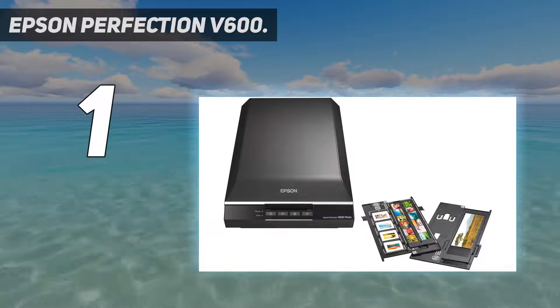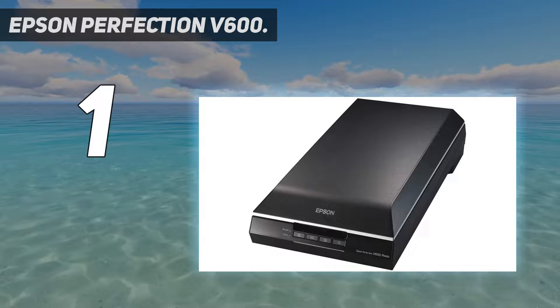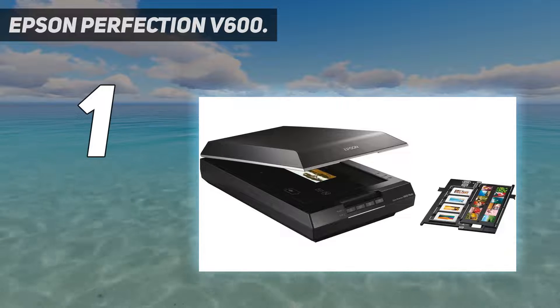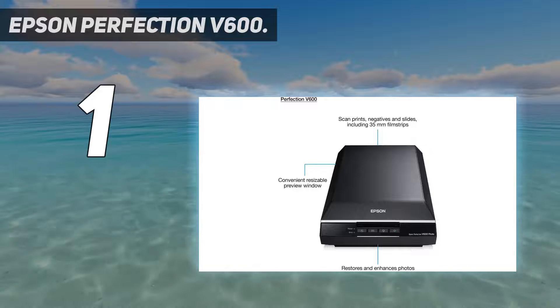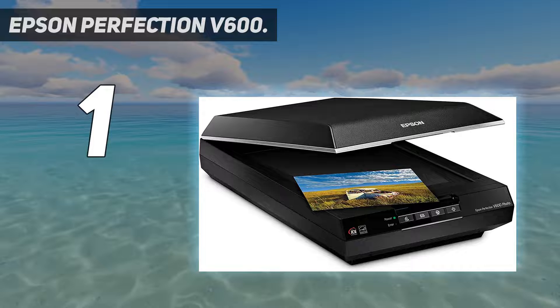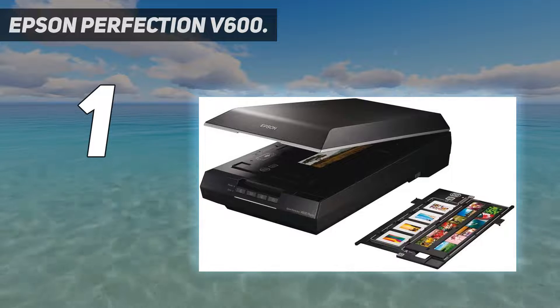Negatives to mounted slide transparencies. With a resolution of up to 6,400 dpi, it can digitize your images in stunning detail, and also offers extensive digital correction and enhancement technology that can automatically get rid of spots, scratches, and dust motes from your images, which could be a big time saver if you're hoping not to need to edit your images once you've scanned them.